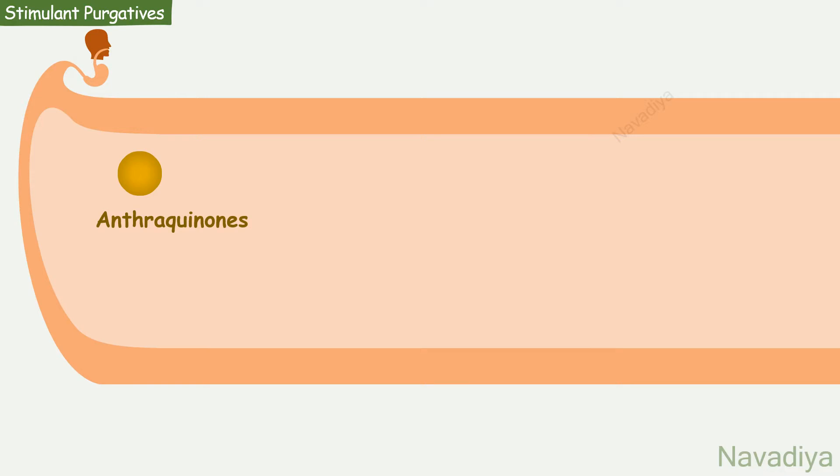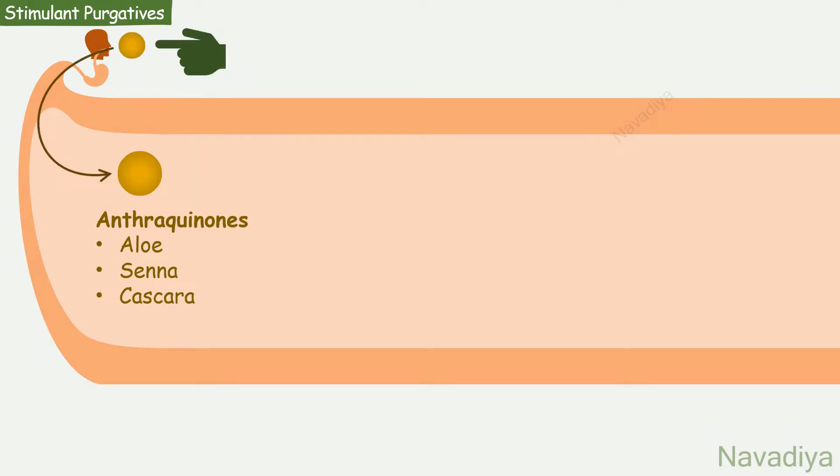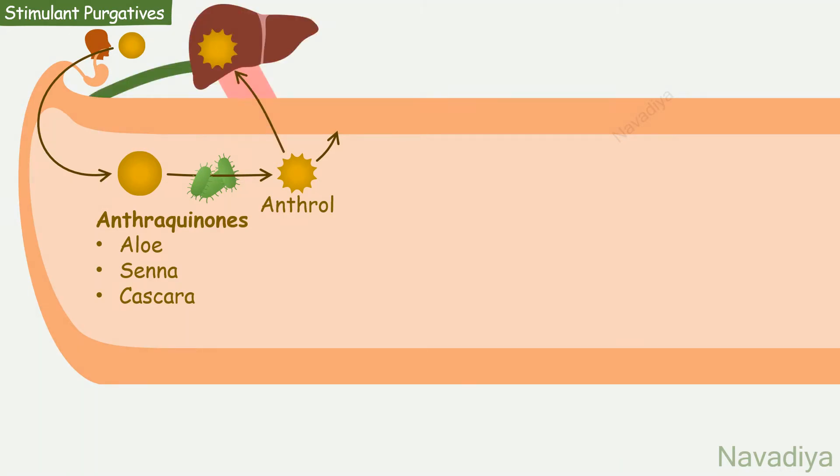First we have anthraquinones. These are aloe, senna, and cascara. They are inactive as such. After oral administration, they reach the colon without getting absorbed. Here, colonic bacteria degrade them to active principal anthrol. It acts on the colon, and some of it is absorbed and secreted back, which acts on the small intestine also.